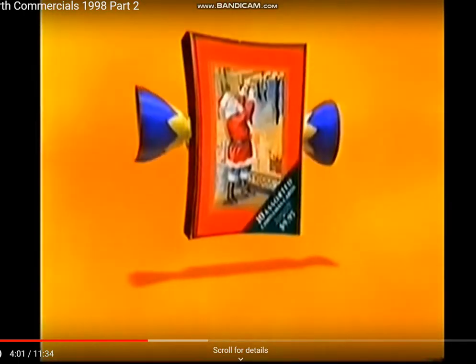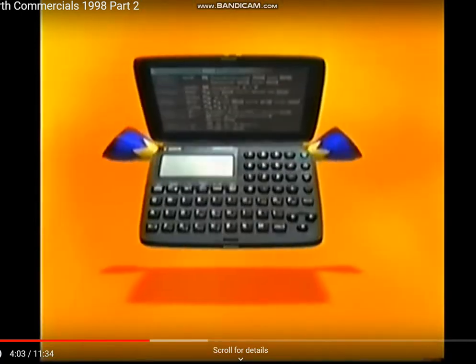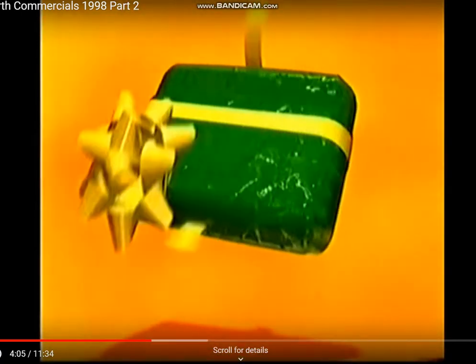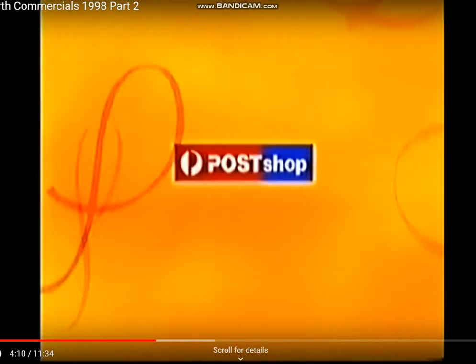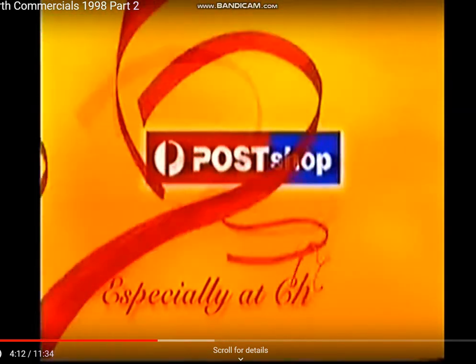Stretched for time this Christmas? Pop into your Australia Post shop, where you can shop, wrap, pack and post your gifts all in the one place. Post shops — we're full of surprises, especially at Christmas.